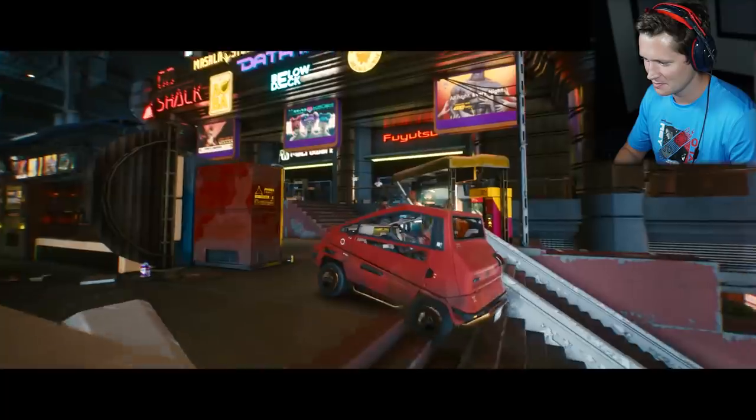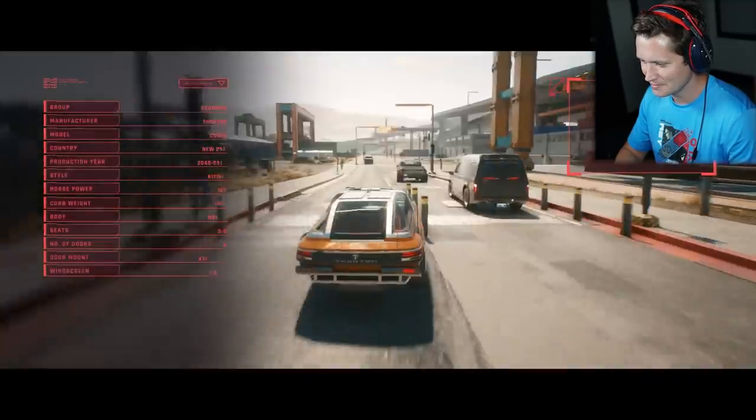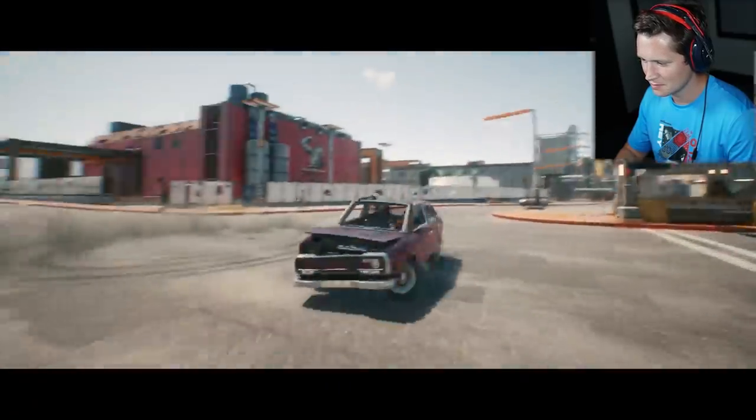It's not the size that counts. A little smart car. This class is mostly utility vehicles and low-end clunkers made for every pocket. It's a wreck.